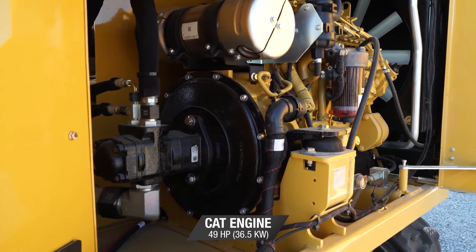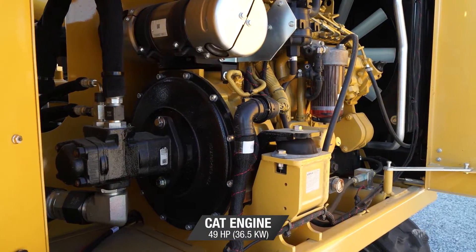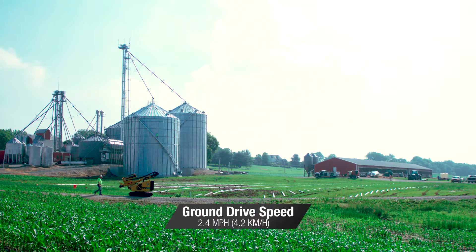Both are powered by a Cat 49-horsepower Tier 4 Final diesel engine and have a forward travel speed of 2.4 miles per hour, so operators can move quickly from pile to pile.